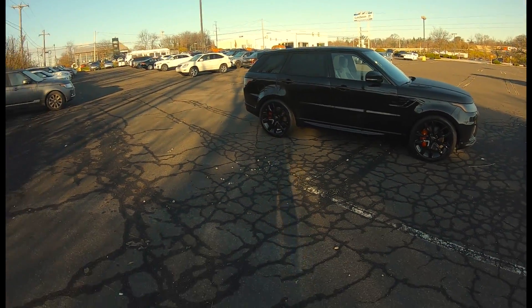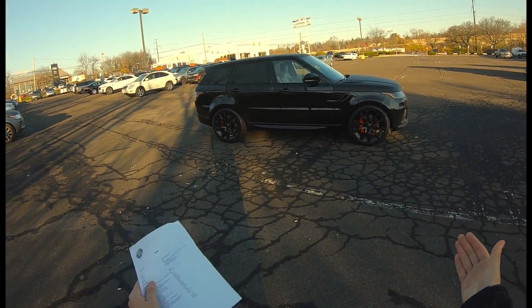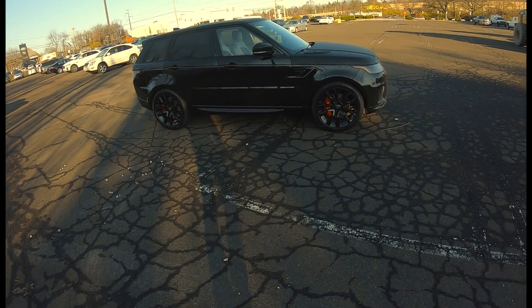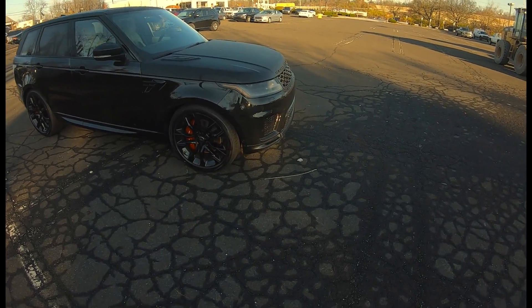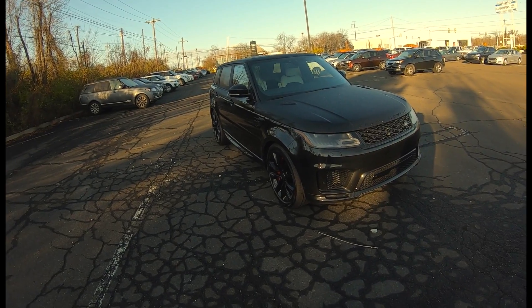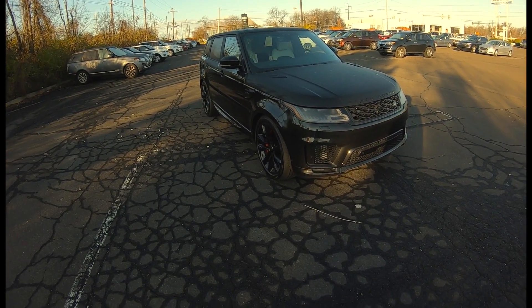Hi there, John here from Jaguar Land Rover Willow Grove, and today we have a 2021 Range Rover Sport HST. The HST sits above the HSC in the Range Rover Sport lineup, and it has a couple of differences that make it stand out from the lower HSC.